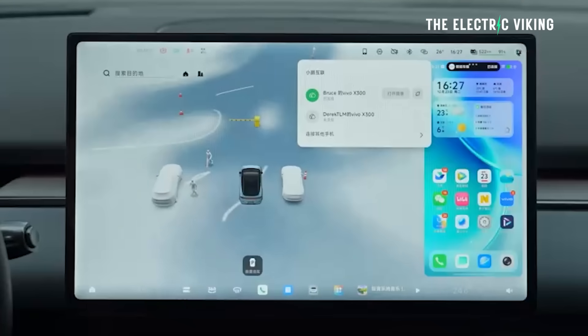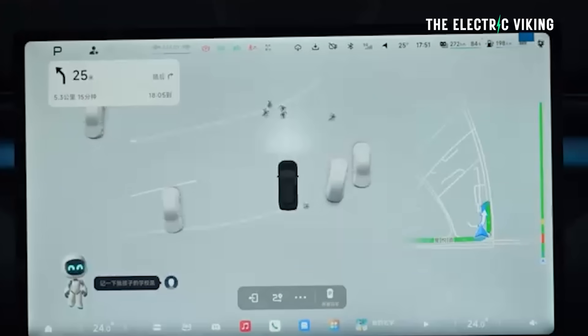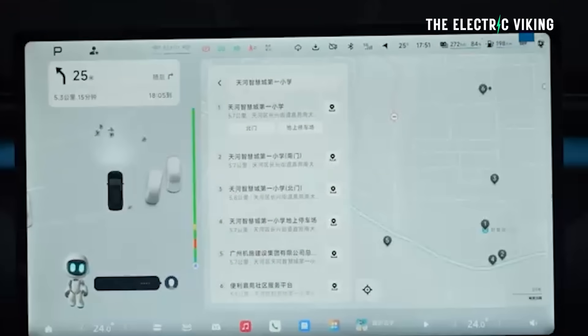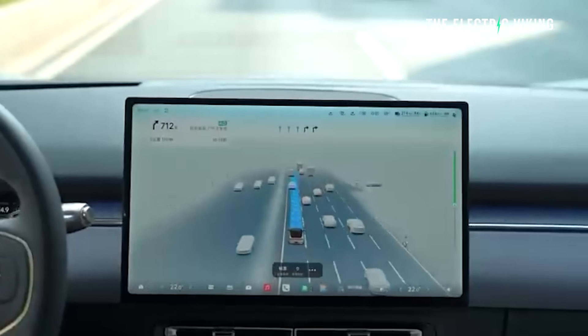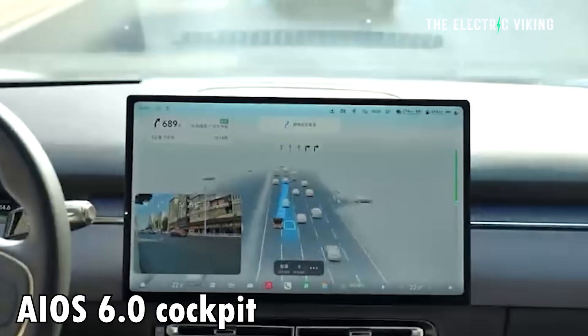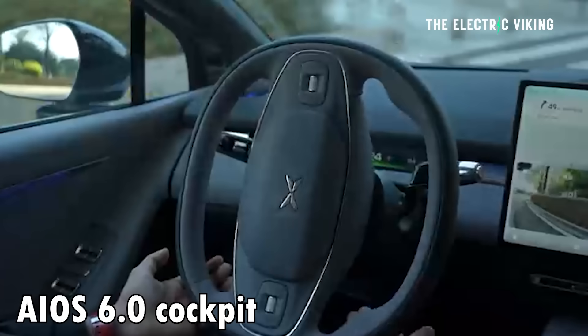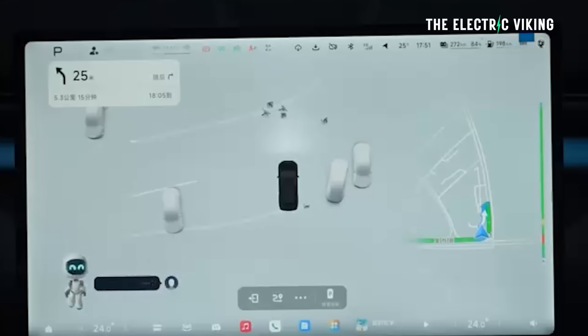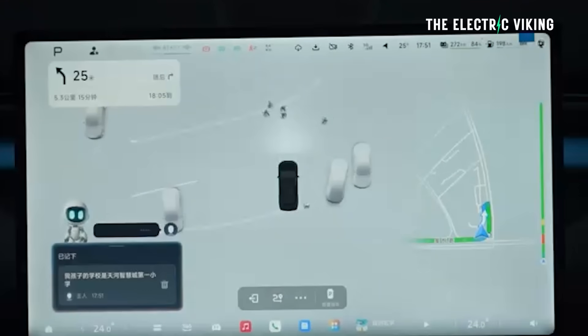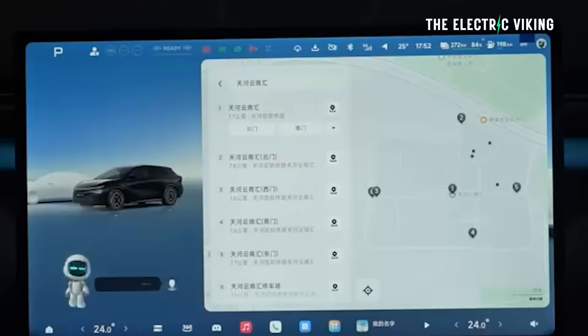That option comes with the vision language action — VLA — model that integrates visual perception, language understanding, and action generation with reasoning. The car also has the new AOS 6.0 cockpit — that's the AI operating system 6.0 — featuring a brand new driving light design language and interaction improvements with more dynamic animations. Hopefully that new software system will come to other existing XPengs as well.